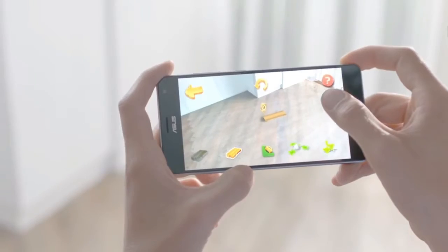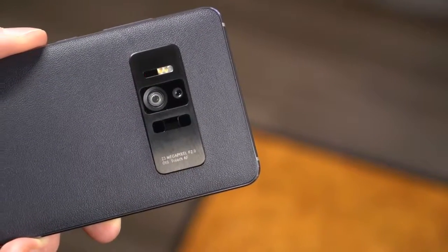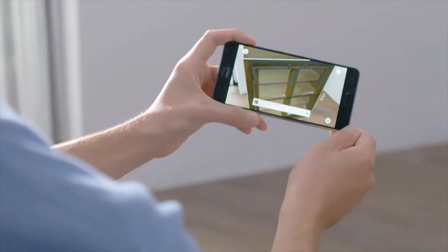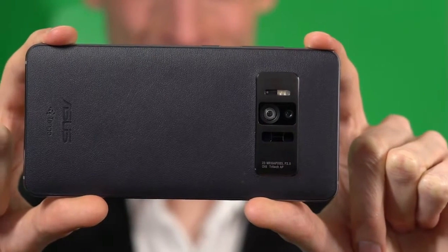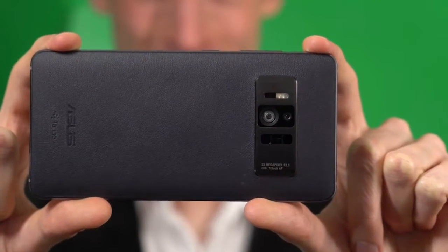Here's how it works. A depth-sensing infrared array determines its distance to nearby objects by measuring the amount of time it takes for a laser to bounce back to the Zenfone AR. It combines with data from a motion tracking camera to identify relative position. A 23-megapixel camera captures the real world in stunning detail and sets that as a backdrop to virtual objects.